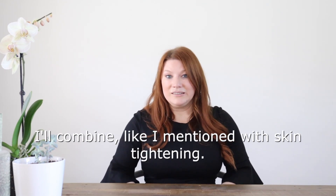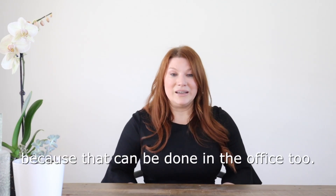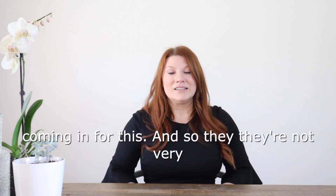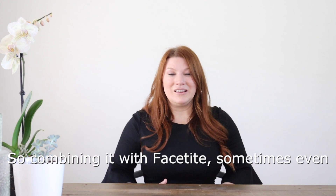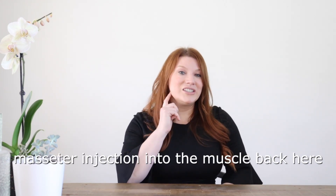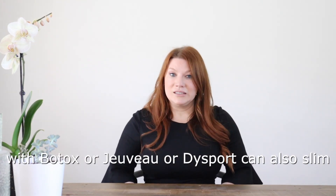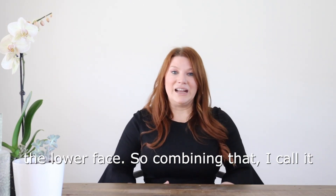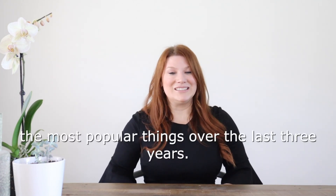Oftentimes I'll combine buccal fat pad excision with FaceTite because that can be done in the office too. A lot of my patients are younger coming in for this, so they're not very ready for a facelift — that would be a little aggressive. Combining it with FaceTite, and sometimes even masseter injections into the muscle with Botox, Jeuveau, or Dysport, can also slim the lower face. I call it my slim and sculpt package — it's been one of the most popular things over the last three years.